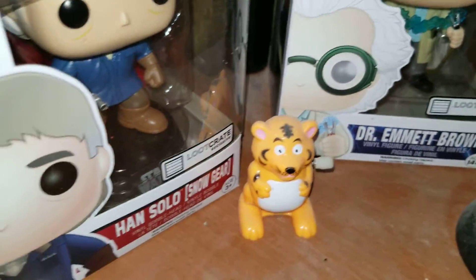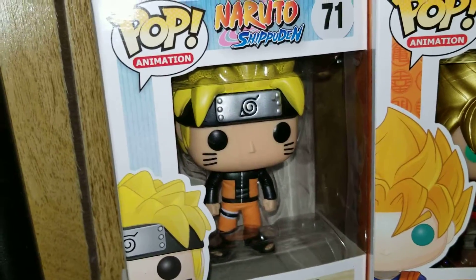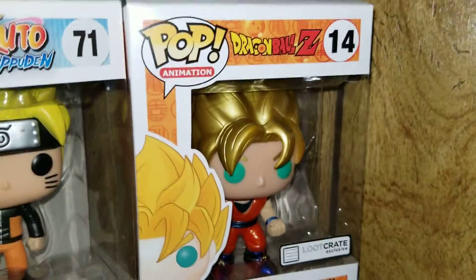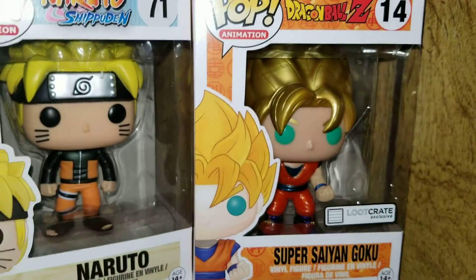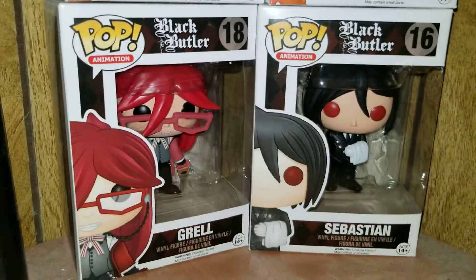There's a little tiger that you wind up and it bounces. On our other shelf we have Naruto from Naruto Shippuden, Super Saiyan Goku from Dragon Ball Z, and then from Black Butler we have Grell and Sebastian.